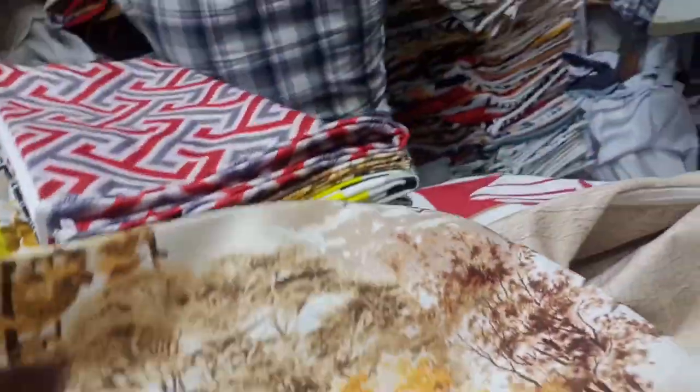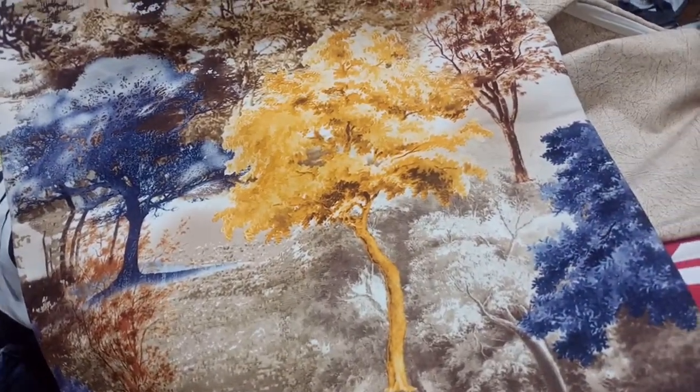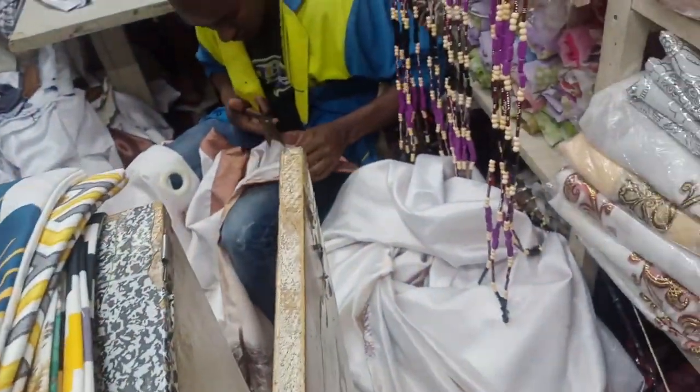Guys, I don't think you can go to this shop and not find something you like, because they were all so cute. I keep showing you this print but it's my favorite for sure.